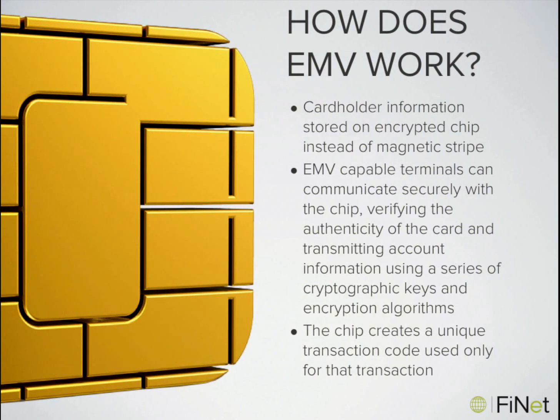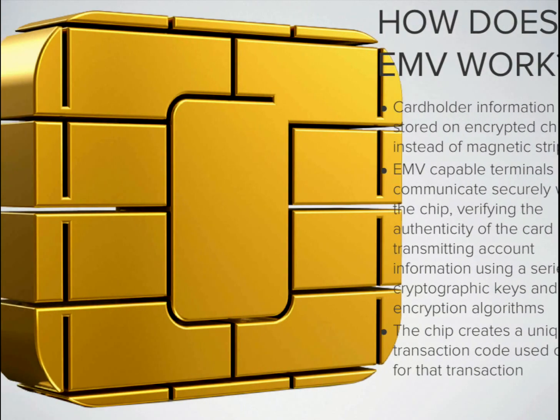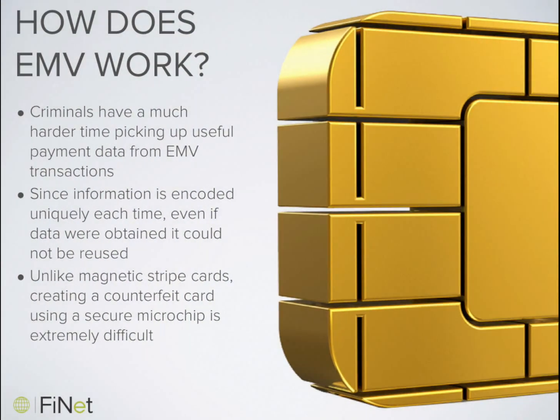EMV chip cards keep data more secure by storing it on an encrypted chip embedded into the card. When inserted into an EMV-capable card reader, the data is transmitted using a random string of cryptographic keys known as a token. The token passes through the terminal and is translated on the backend by the processor, meaning no sensitive cardholder data is left with the merchant on their terminal. Each transaction generates a unique token, so even if the transaction data were somehow obtained, it could never be reused. Creating counterfeit cards is no longer simple, as criminals would need to spoof or recreate this encrypted microchip.